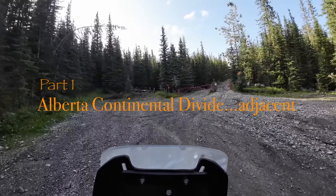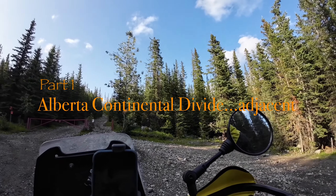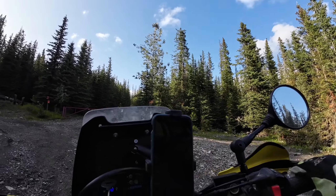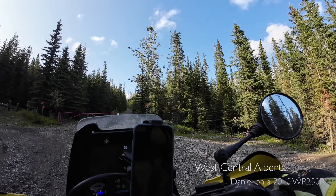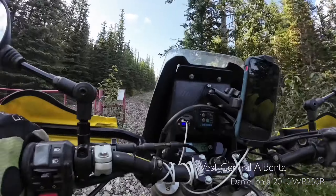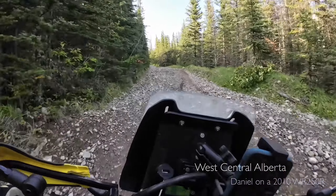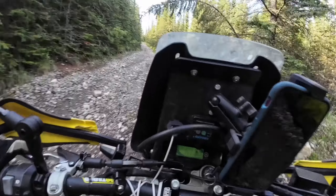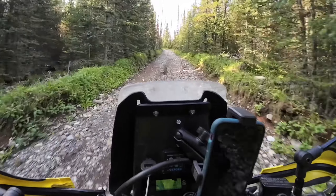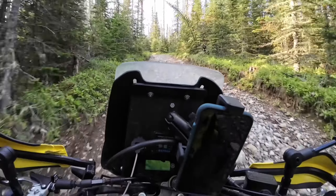Welcome back for some more Yamaha WR250R content. This will be under the adventure banner of my channel. This journey is broken into two parts and will be titled Continental Divide Adjacent. I've decided that I'm no longer going to be including footage of the to and from, trying to tell stories there — I'm just going to assume you know what's going on and tell a story relevant to the ride. Kind of like not retelling Spider-Man's death of Uncle Ben 12 million times — it doesn't seem relevant anymore.